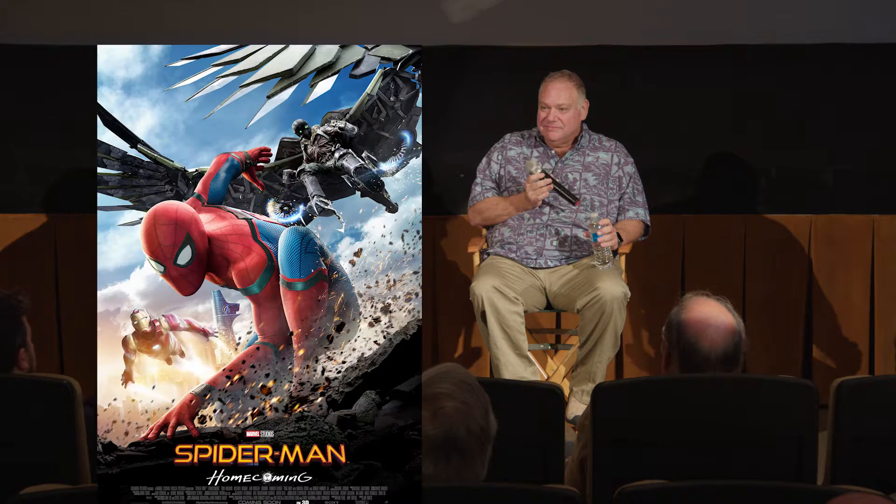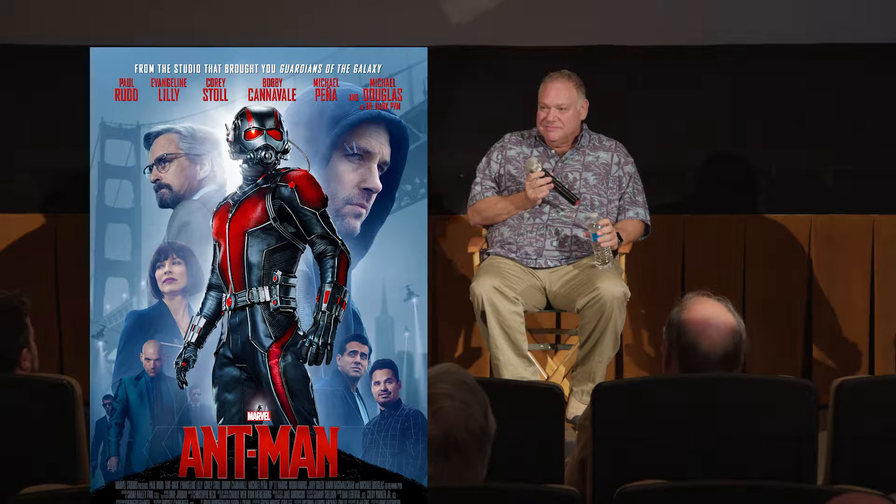We're so lucky to have a top flight editor, Dan Leventhal, ACE. Dan's early career starting in music videos before moving on to features — and we're talking big features: Iron Man 1 and 2, Spider-Man Homecoming, Thor, Ant-Man to name a few.